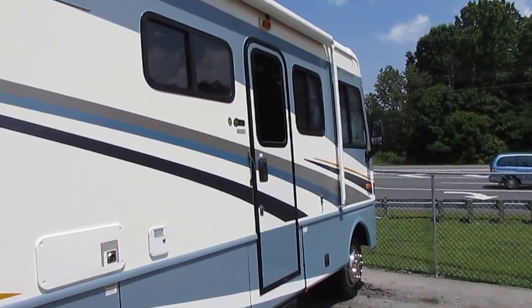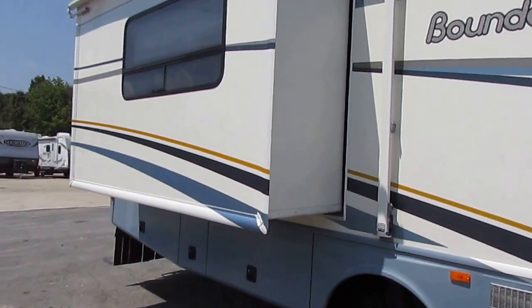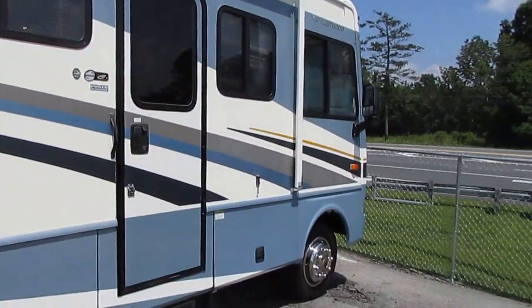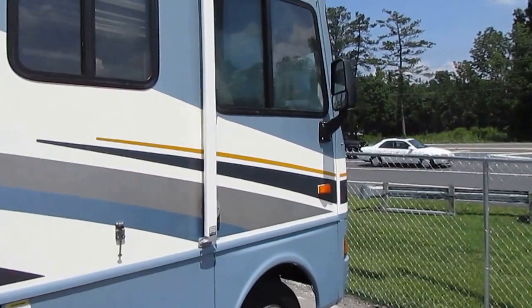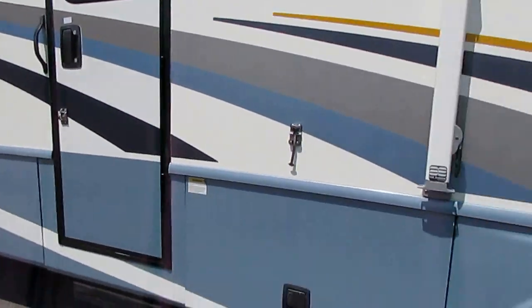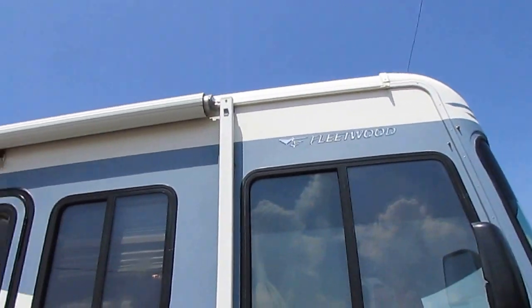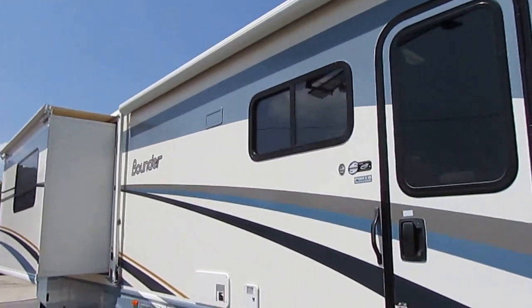This Bounder is in excellent condition, priced $15,000 under NADA with only 30,000 miles. Deals like this are why we've been the best place to buy a used RV for almost 48 years. It's got the Atwood jacks, two slide outs, and a Carefree patio awning — we're going to show you the canvas is in great shape.